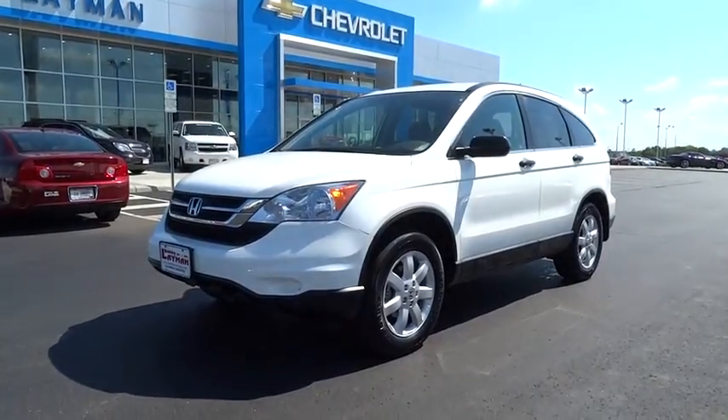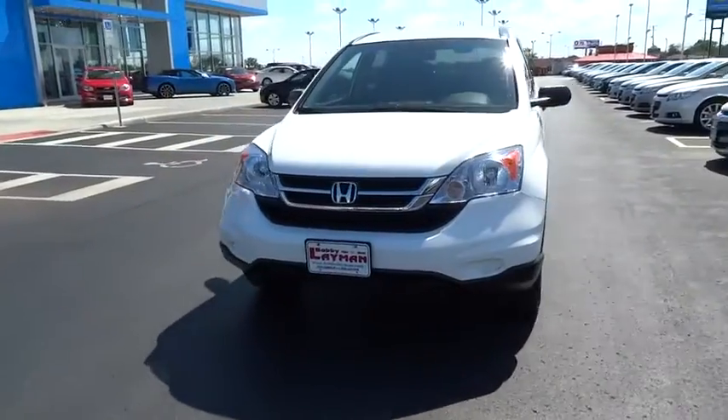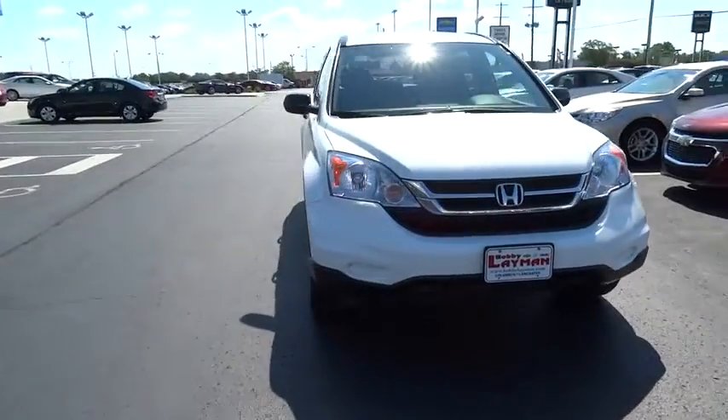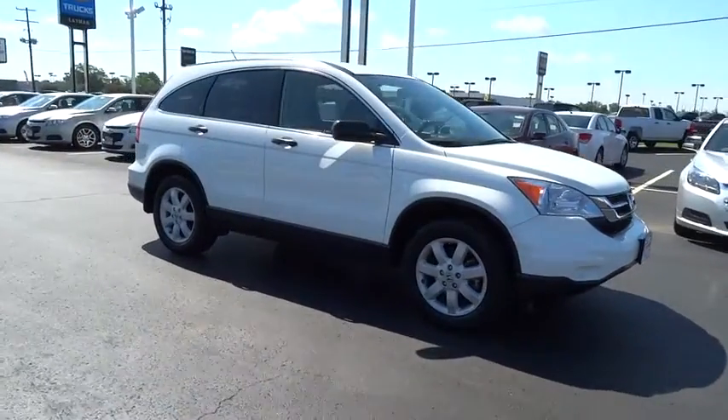2011 CR-V — a top recommended vehicle because of its car-like driving manners, good value, cool technology, and comfy interior, and is priced below $20,000.